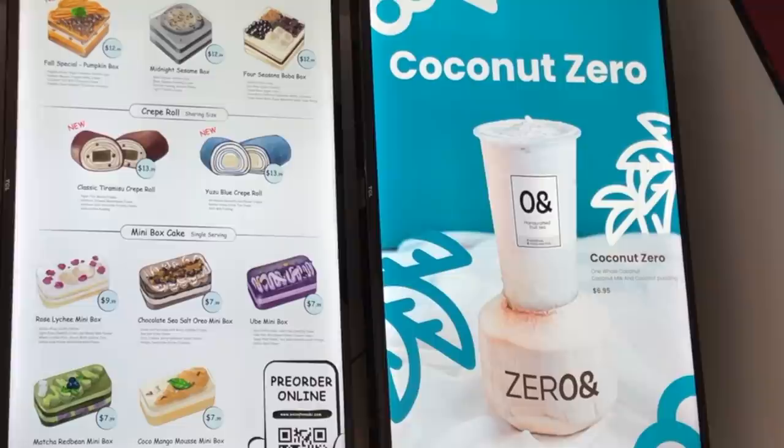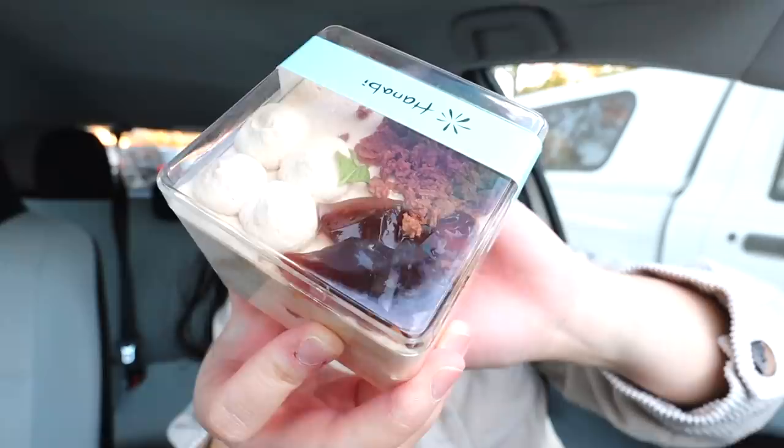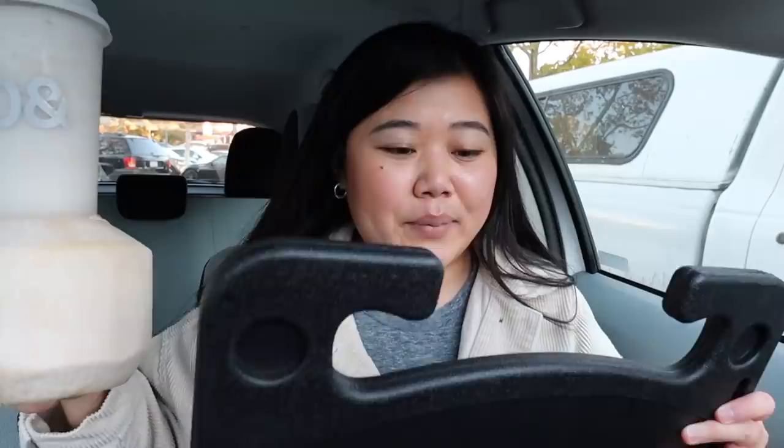We just stopped by the second stop which is called Zero And, also in Stanford Shopping Center. The wait was so crazy — I literally waited like 40 minutes for these two things on a Saturday. This is a pretty new boba shop. I saw someone carrying this out and I knew I had to have it. This is called the Coconut Zero — it comes with one whole coconut, coconut milk, and coconut pudding, basically a lot of coconut. They also have a little cake business called Hanabi, and this one is called the Four Seasons Boba Box.